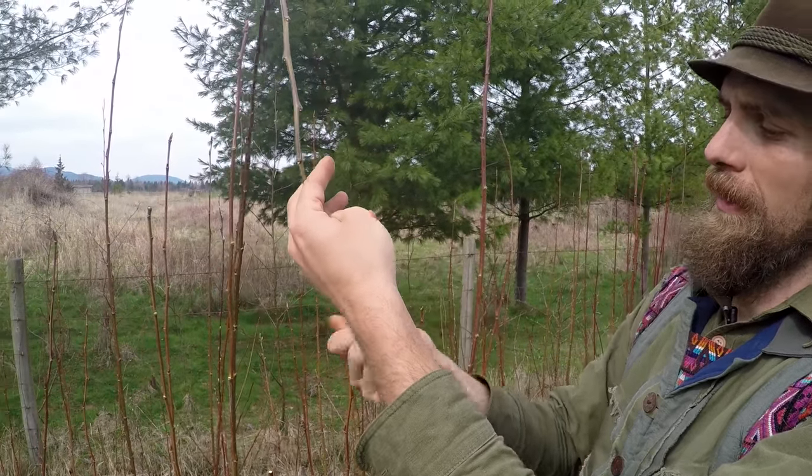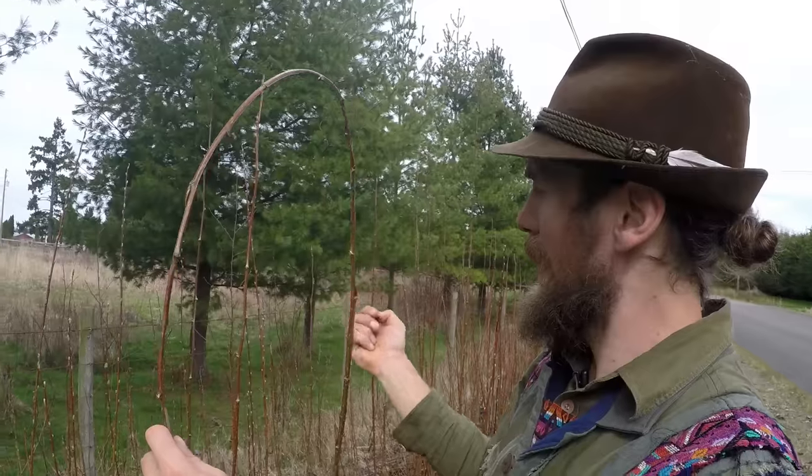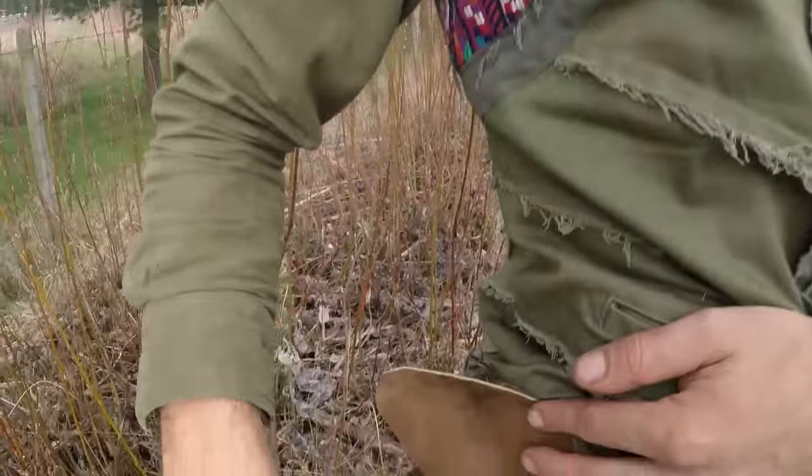It can be slow going, because as you can see you only get a little handful out of each branch. After about ten minutes, I've still only got that much.